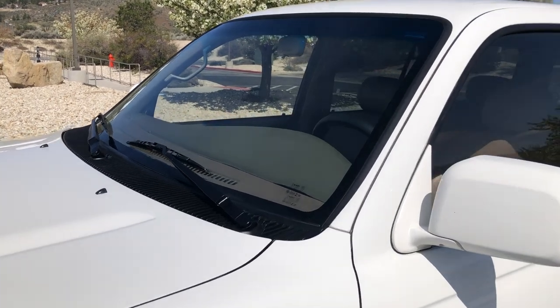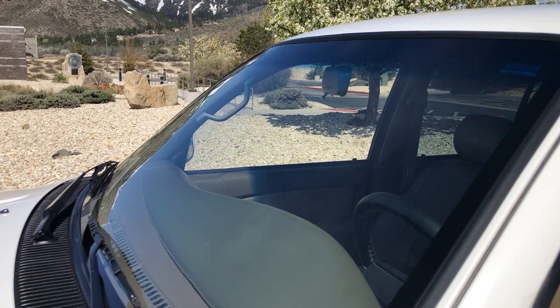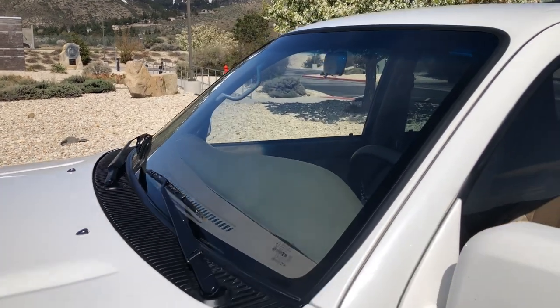The windshield is brand new. There were some pits in it and a little star bullseye crack, so we went ahead and had that replaced a few weeks ago.